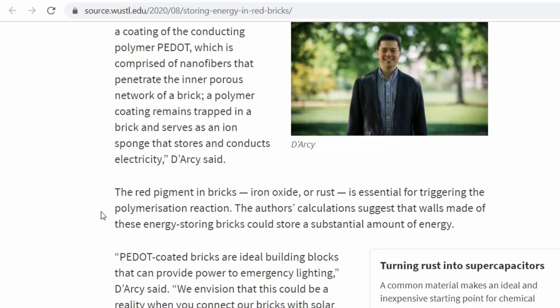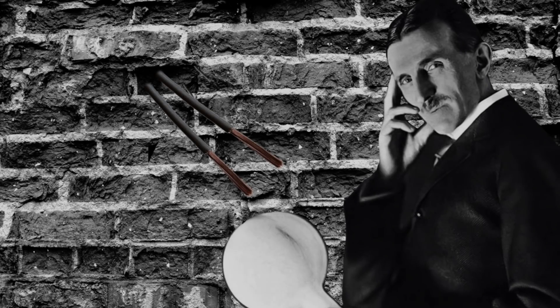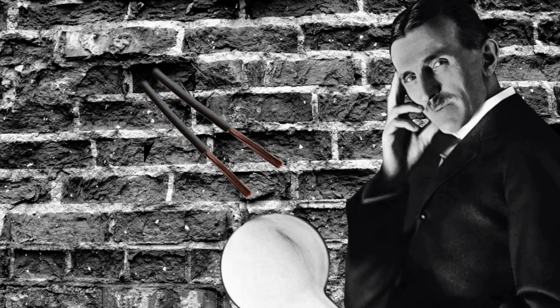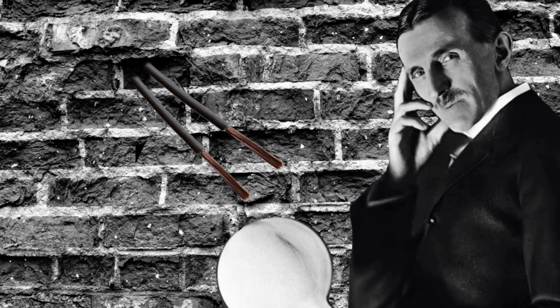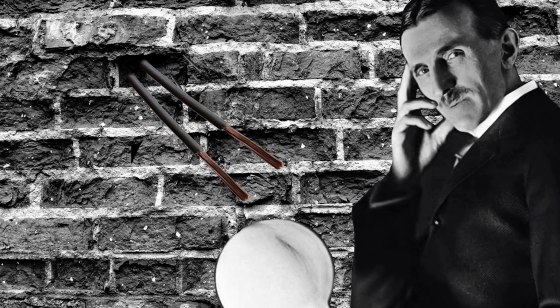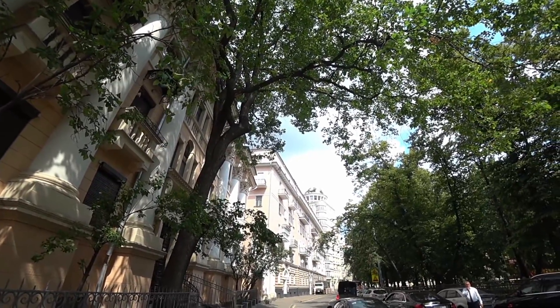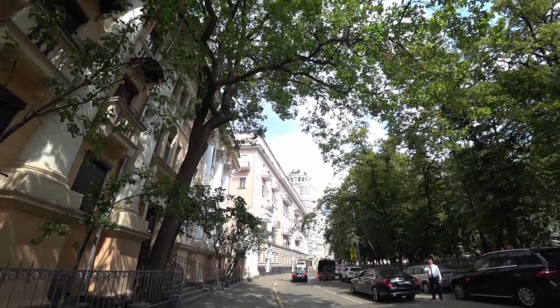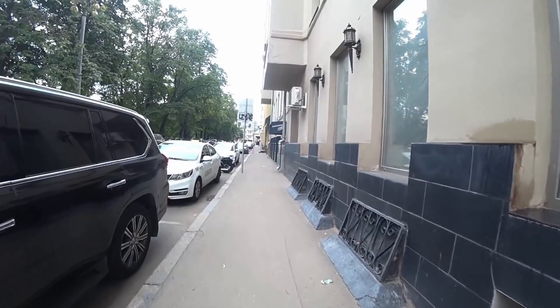The authors' calculations suggest that walls made of these energy-storing bricks could store a substantial amount of energy. PEDOT-coated bricks are ideal building blocks that can provide power to emergency lighting. Darcy said: 'We envision this could be a reality when you connect our bricks with solar cells. It could take 50 bricks in close proximity to the load — those 50 bricks would enable power for emergency lighting for five hours.' A brick wall serving as a supercapacitor can be recharged hundreds of thousands of times within an hour.